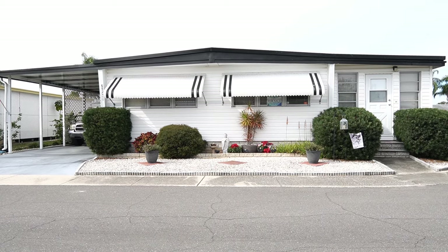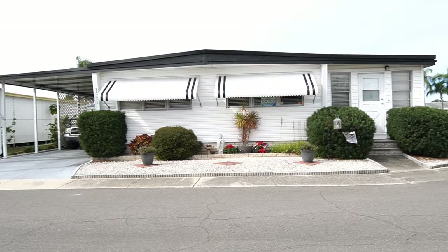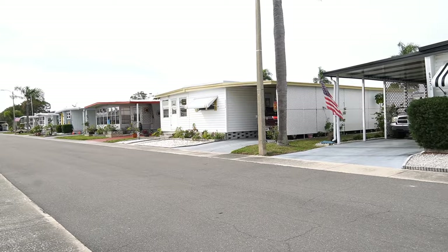Hi, this is Greg, SLR Mobile Homes. I'm down here in Park Royale Mobile Home Park. This is a 55 plus retirement community — all pets are welcome.